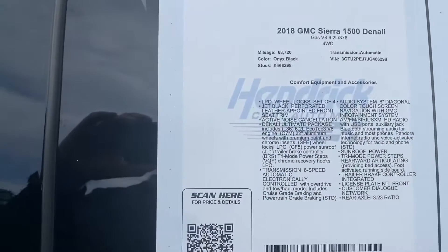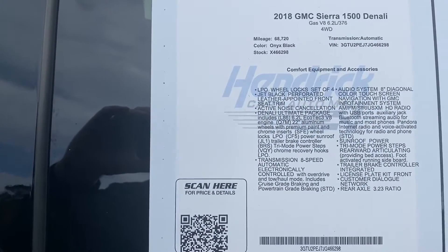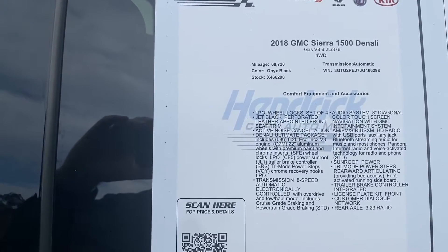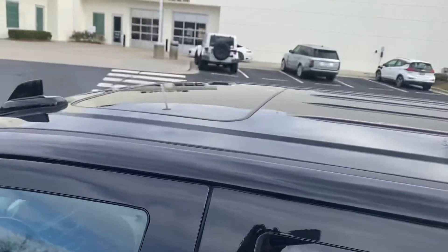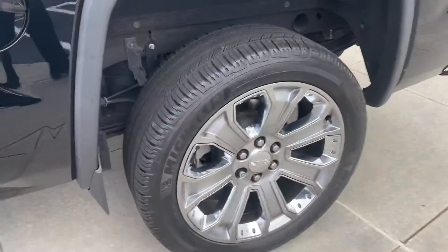Stop off on the window sticker for a second — 2018 GMC Sierra 1500 Denali. You see the VIN number, stock number, and all the different features. Really a fully loaded truck. Feel free to pause if I move on too quickly. It does have the sunroof, which is even optional on the Denali, so that's a nice bonus.